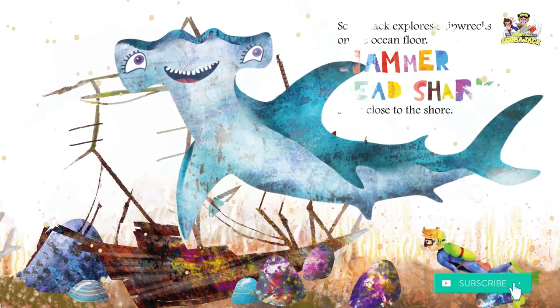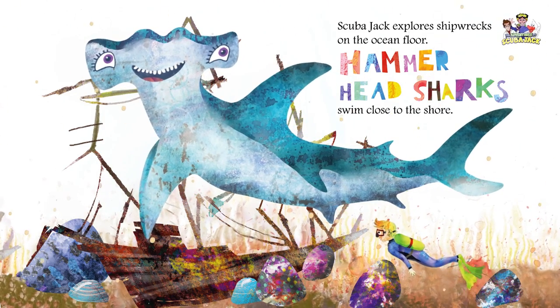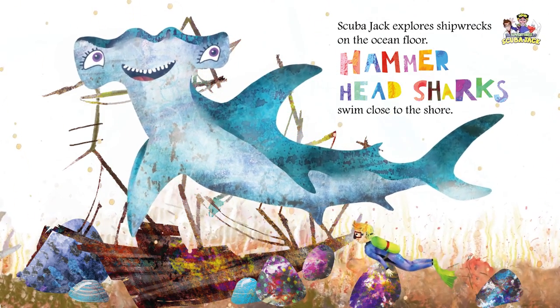Scuba Jack explores shipwrecks on the ocean floor. Hammerhead sharks swim close to the shore.